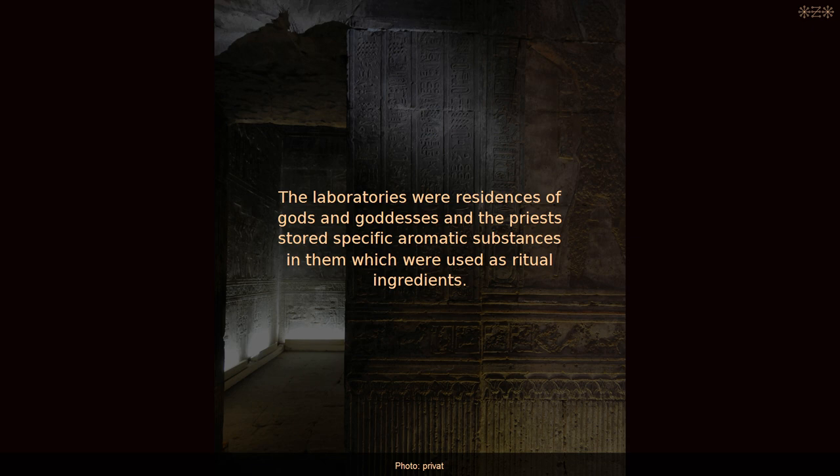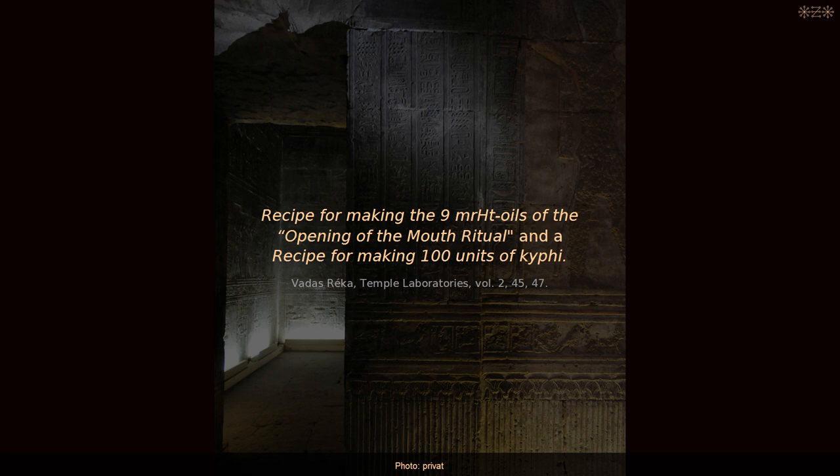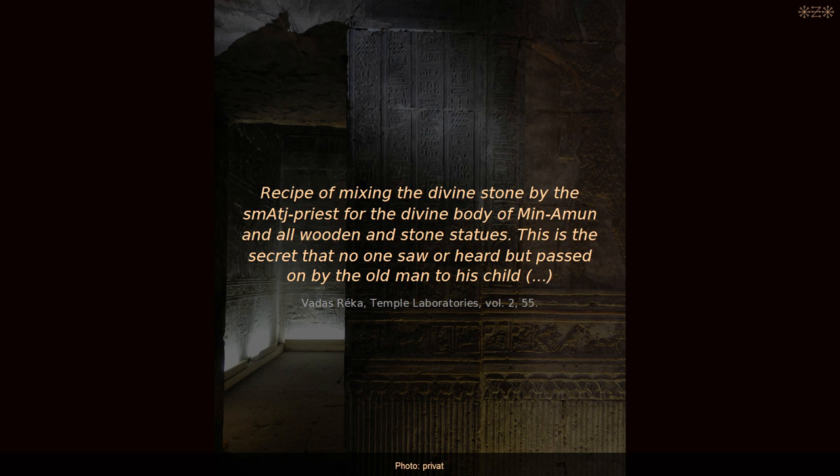But that's not all. The inscriptions also comprise detailed recipes for the preparations of these substances, among them those presented by the king in the depicted scenes. The inscriptions include a recipe for making the 9 Merehet oils of the opening of the mouth ritual, and a recipe for making 100 units of Kyphi. The most mysterious recipe is the one called 'Recipe of Mixing the Divine Stone by the Setem priest, for the divine body of Min-Amun and all wooden and stone statues. This is the secret that no one saw or heard, but passed on by the old man to his child.'